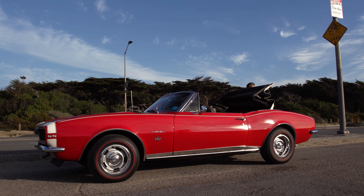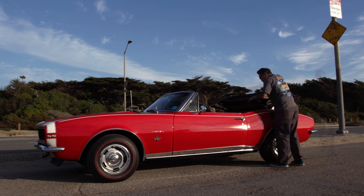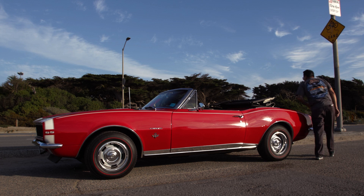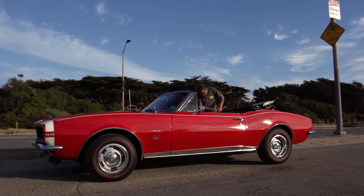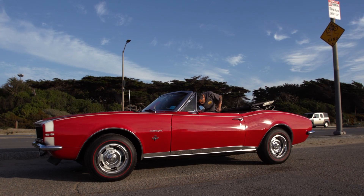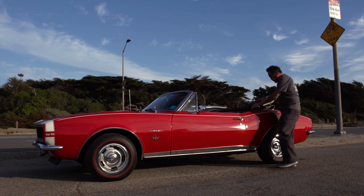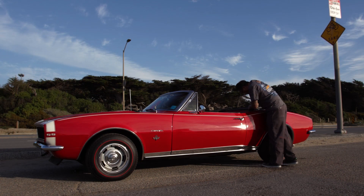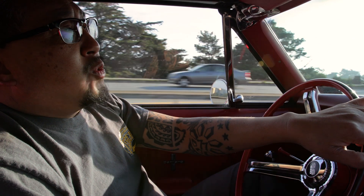I've been into old school muscle cars since I was 16, back in the 80s, where you could find the cars anywhere. But now to actually look for one, we have to go out of state and find ones that are clean or unmolested. The way my son and I put it together is to make it more original, like it came off the showroom floor. So nothing was modified, nothing was hot rodded.